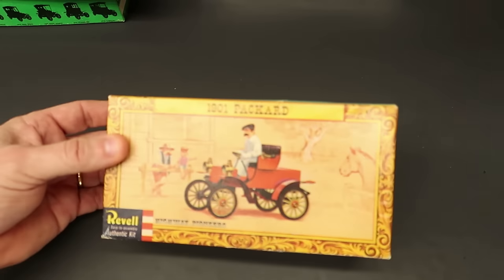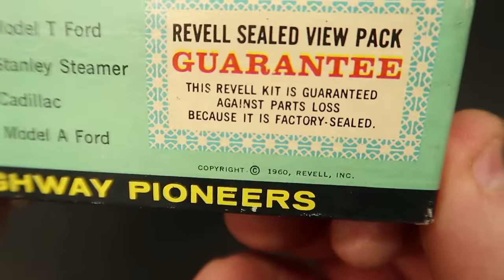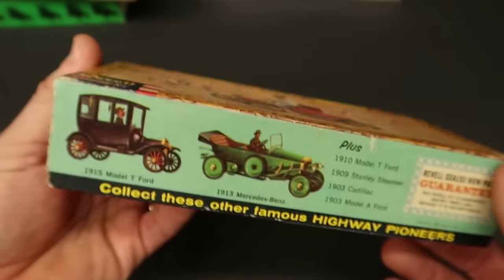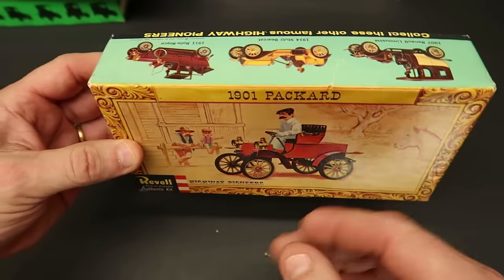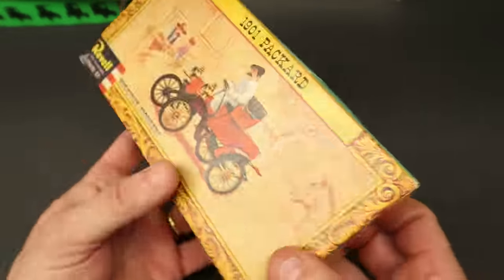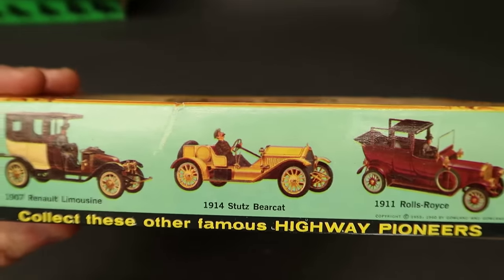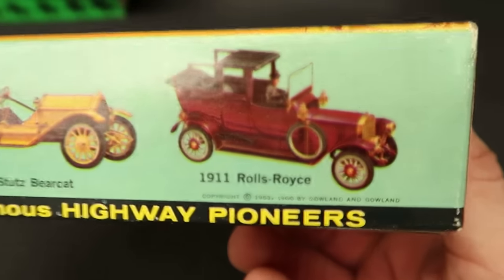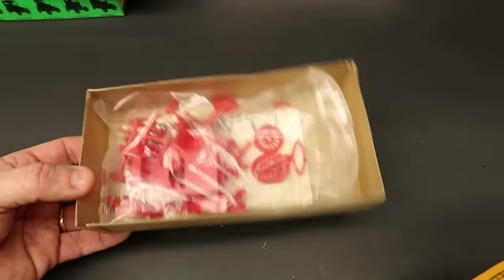Here's a 1901 Packard Highway Pioneer - I really like this box art. It actually has a date: 1960 Revell Incorporated. Really cool, and it has the box style they could have hung on a rack. The 1901 Packard - and here's the Renault I'm building currently, the limousine for the small-scale group build and buddy build with my friend Mark Batson. There you go - copyright 1953 and 1960. That is definitely styrene; you can hear it makes a ring.